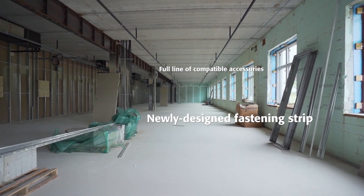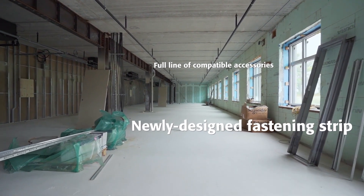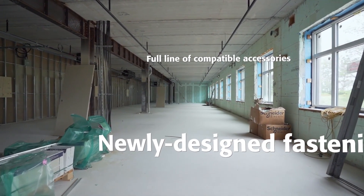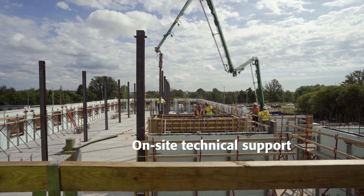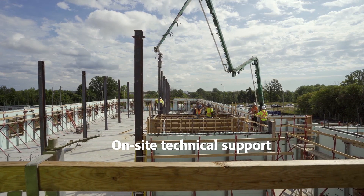By having ICFs in our portfolio with the business that we're in — concrete forming — it's a huge asset. It's the way of the future. The old school used to be only below grade, foundations and whatnot. Now we're seeing 15, 25, 27-story ICF buildings going up all over the place.